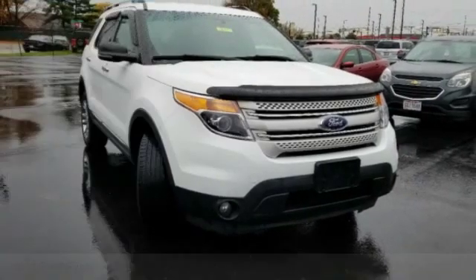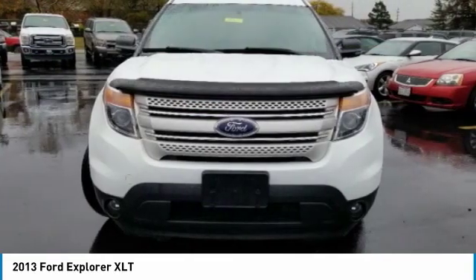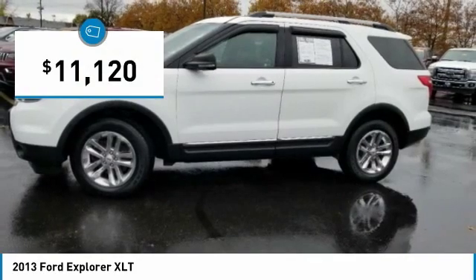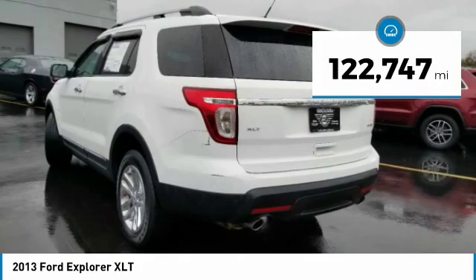Make a great choice today with the 2013 Explorer. You've got a lot of capabilities to call on in a Ford Explorer. Don't underestimate your choices — it is priced below $15,000. This vehicle has less than 125,000 miles.